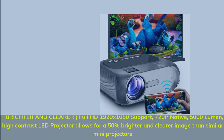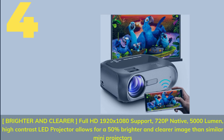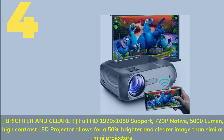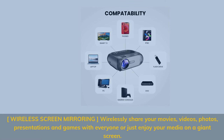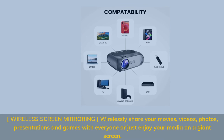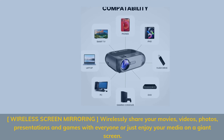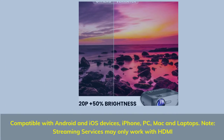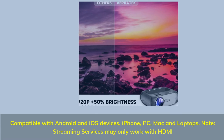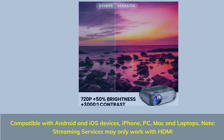Number 4. Brighter and clearer — full HD 1920 by 1080, supports 720p native, 5000 lumen high contrast LED projector allows for a 50% brighter and clearer image than similar mini projectors. Wireless screen mirroring: wirelessly share your movies, videos, photos, presentations, and games with everyone, or just enjoy your media on a giant screen. Compatible with Android and iOS devices, iPhone, PC, Mac, and laptops. Note: streaming services may only work with HDMI.